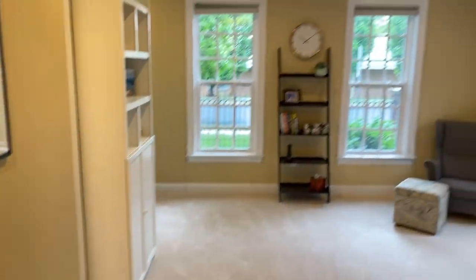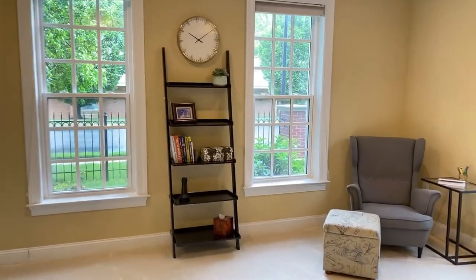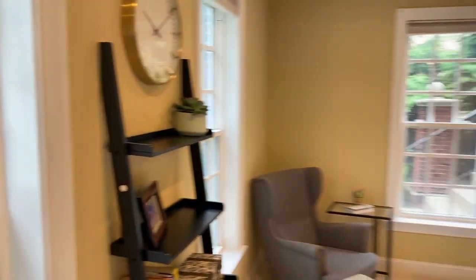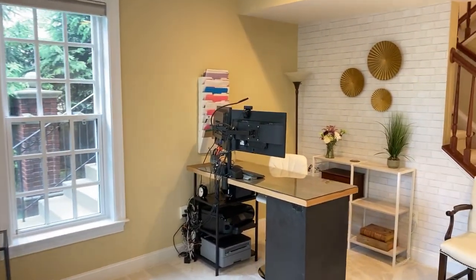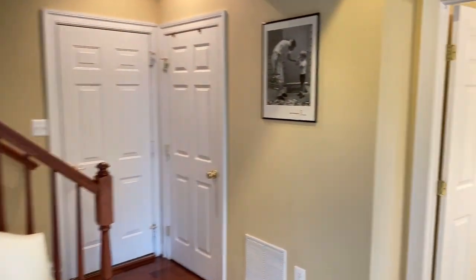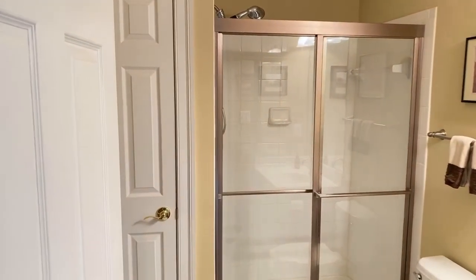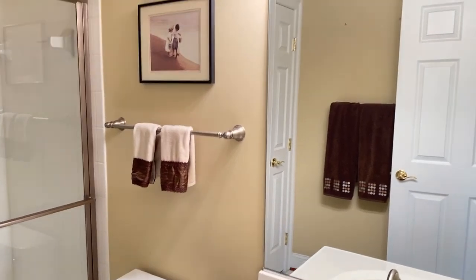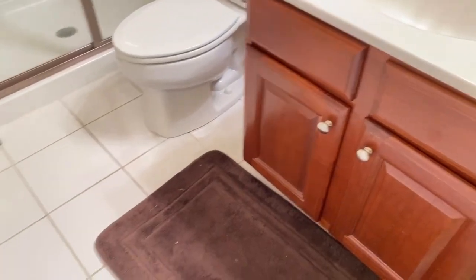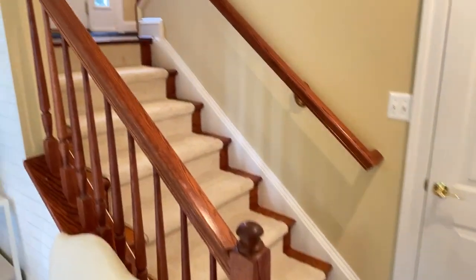That brings us down to the basement, where there's a great big rec room — and it's above ground, so you've got big beautiful windows and, you guessed it, lots of natural light. Another deep storage closet. The owner has it set up as a home office with a video wall, but it could easily be a TV room or rec room for kids. It's got a full bathroom with a stand-up walk-in shower and a linen closet, so someone could even live down here. And there's the garage and utility room right there.